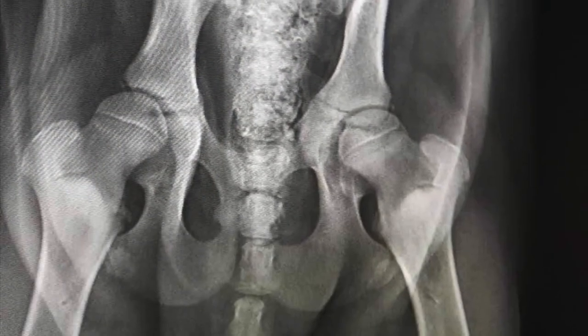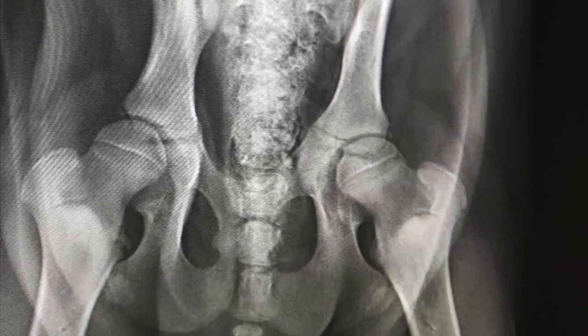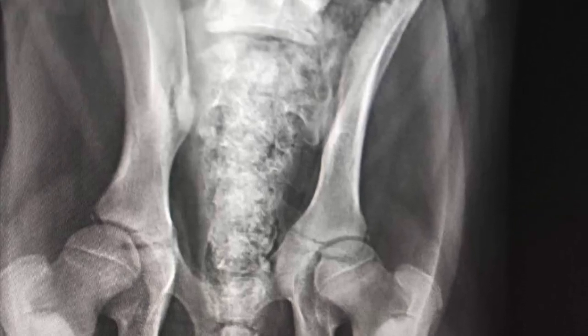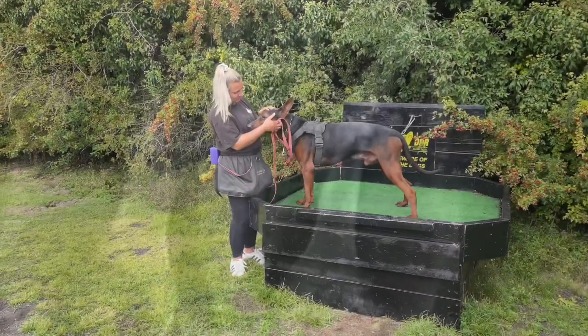Right from the very beginning of the process of importation, we made sure that everything was in order. The hips were in brilliant, brilliant condition. And the litters we've produced are showing excellent form.